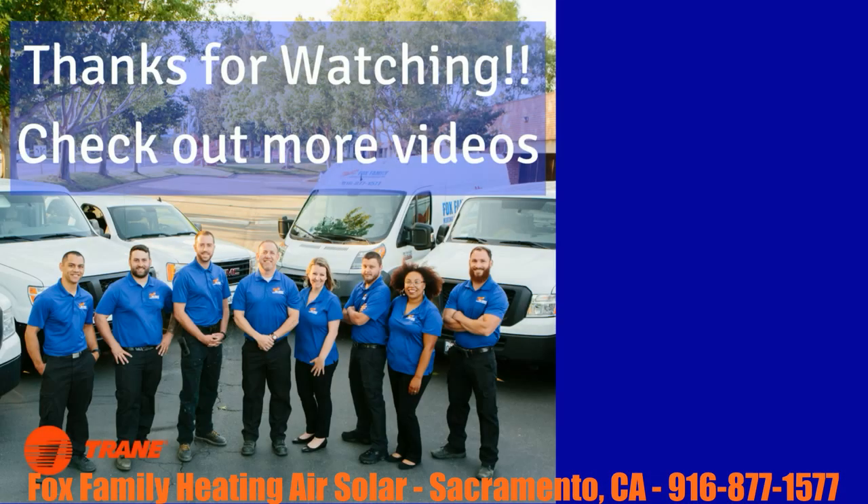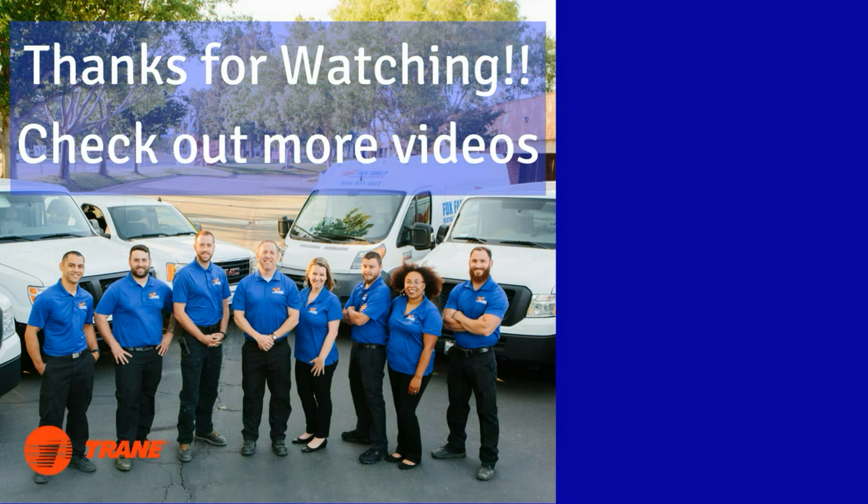If this is your first time here, click that subscribe button. If you click the little bell right next to it, you'll be notified of all of our future video releases. Thanks so much for watching guys, and we'll see you on the next video. You're watching Fox Family Heating and Air Conditioning — don't forget to subscribe and check out more of our videos by clicking on the right side of the screen.